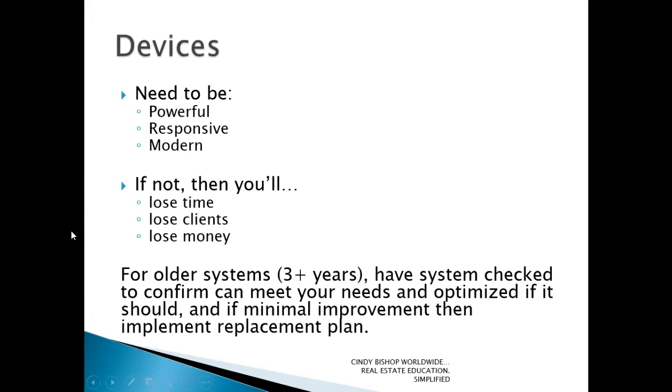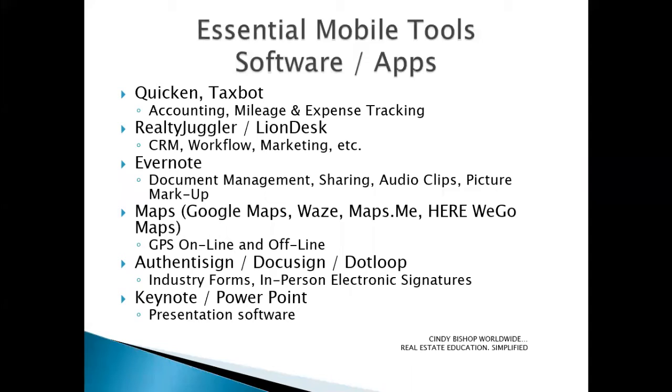When we move from devices, I'm going to jump into essential mobile tools and software applications, because I know that's the fun stuff folks first want to hear about. As I mentioned, there are lots of things you need to keep track of, including income and expenses. A couple of applications that are pretty common within our industry and do a great job include Quicken and TaxBot — great for accounting services, as well as keeping track of mileage and expenses.